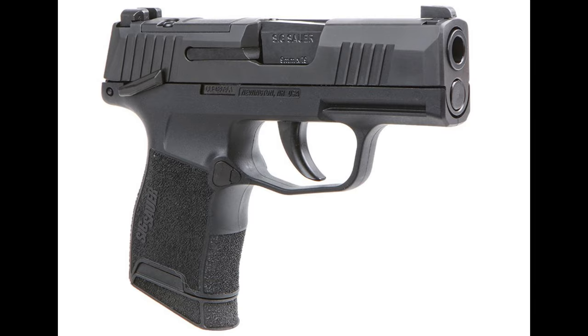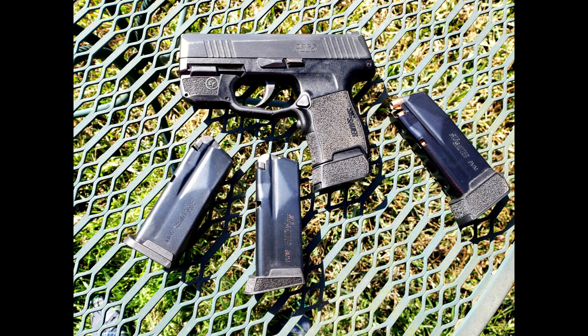The magazine system is another highlight of the P365. The standard 10-round magazine provides solid capacity for a compact pistol, while the optional 12 and 15-round magazines enhance your firepower. The magazines are designed for easy insertion and removal, ensuring quick reloads.